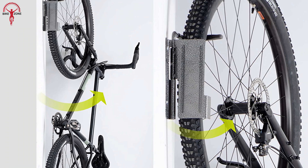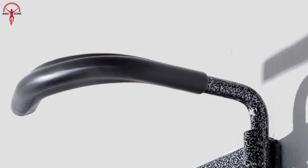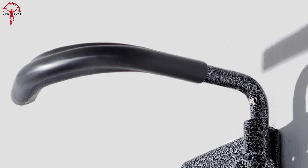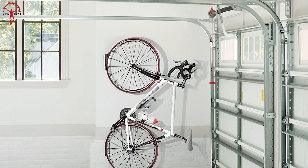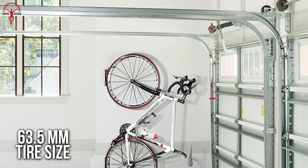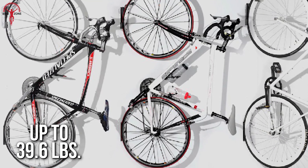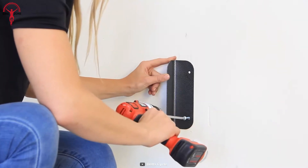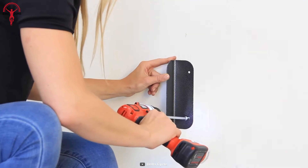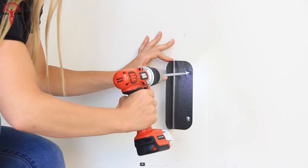Plus, you can easily swing it into the desired position to optimize space, while the padded hooks won't harm the finish on your bike's front wheel. It also holds any bike with up to 63.5 mm tire size and a max weight of up to 39.6 pounds. Its additional tire tray saves your garage walls from tire marks and makes the mounting secure and reliable while preventing wobbling.